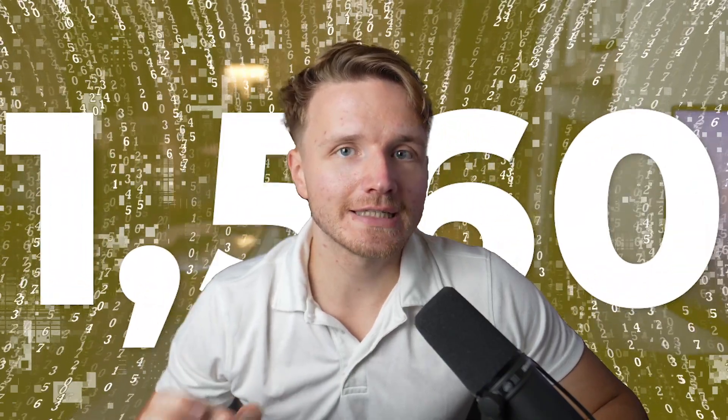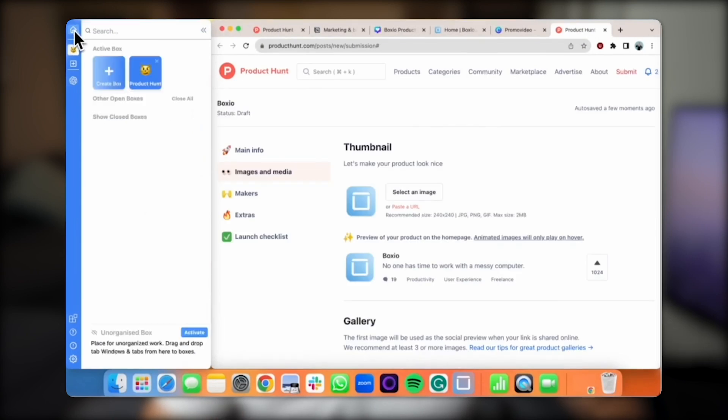I spent 1,560 hours coding this app, and today I am finally revealing it to you — the app that we founded with two co-founders and that, after six months of coding and thousands of hours, ended up completely failing.